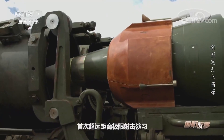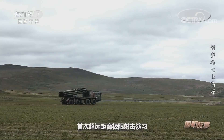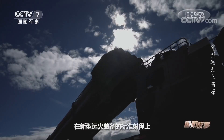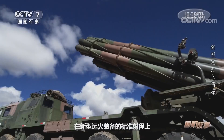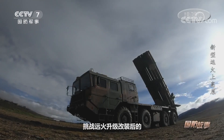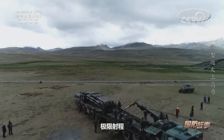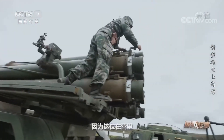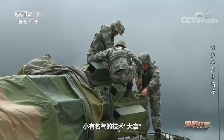The PHL-03 is considered one of the best advanced long-range multiple rocket launchers in the world. This video shows details of PLA training with the system in the field. They were also testing the system after it was upgraded and modified, and verified that the range exceeds 30 kilometers further than expected.